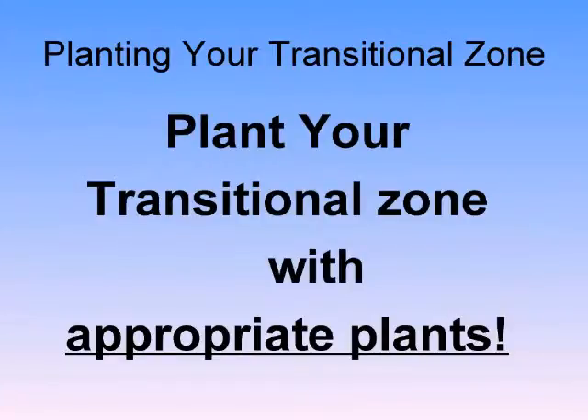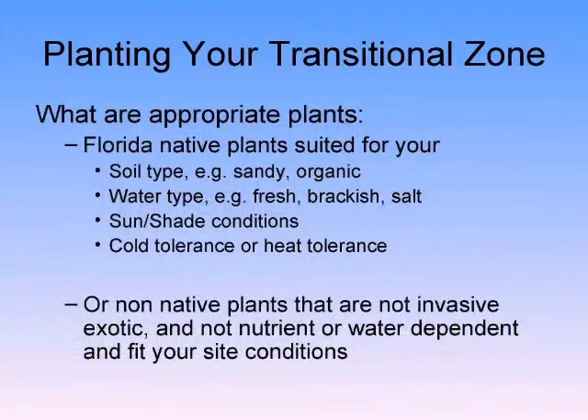So now we're talking about planting your transition zone with appropriate plants. What are appropriate plants? Most transition zones from the edge of your lanai to the littoral zone, in most places 20 or 30 years ago, were planted with Floratam turfgrass — not a good choice of plant for that zone for many reasons.